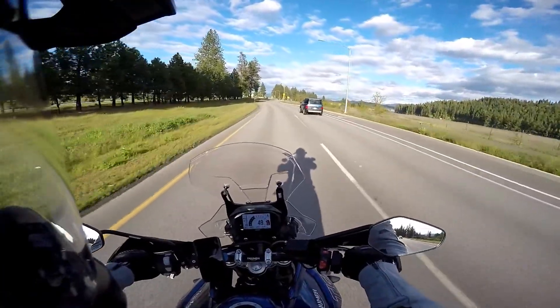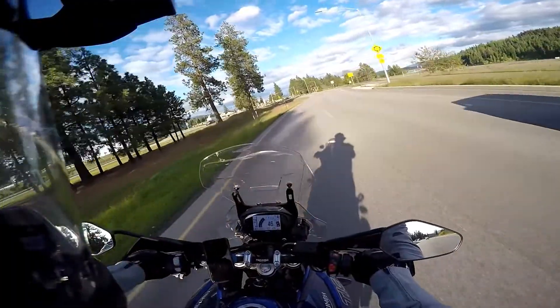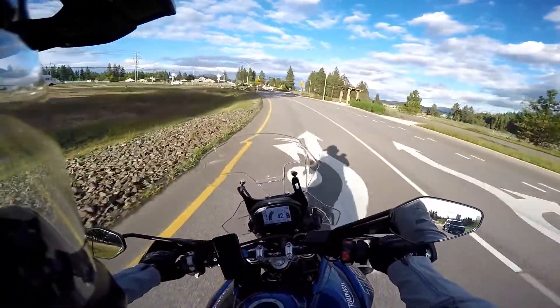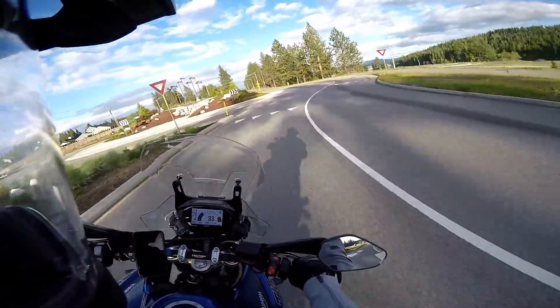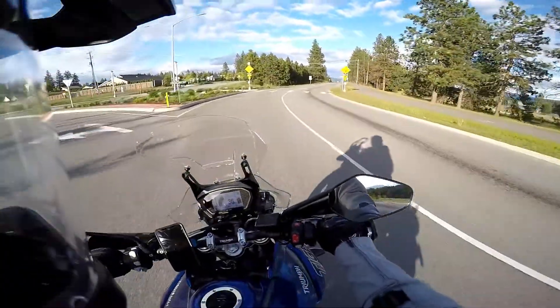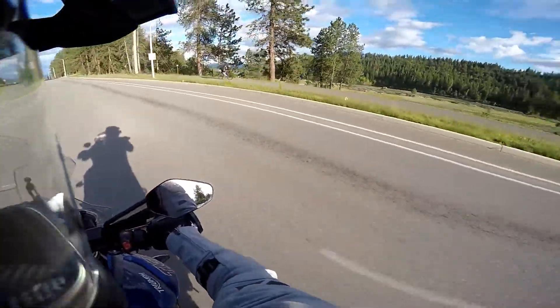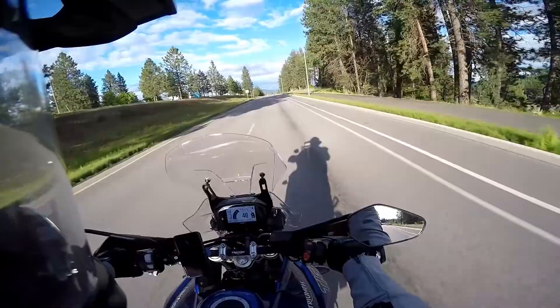I took the Duke on a trip — a three-and-a-half hour ride to Leavenworth, Washington, and that was a fun ride. But man, I had a headwind the entire way and I have never experienced what it feels like to be on a bike that's too light for a trip like that and doesn't have enough gears. It's got six gears, but six gears ain't enough when top speed is barely over 100.